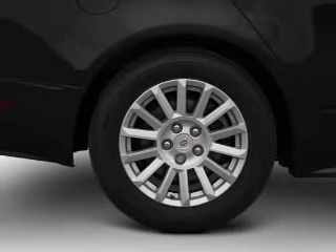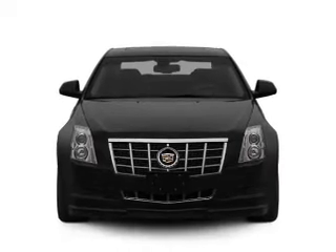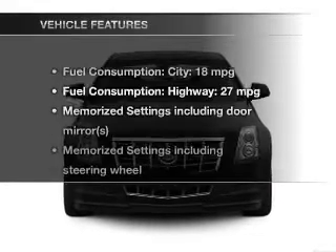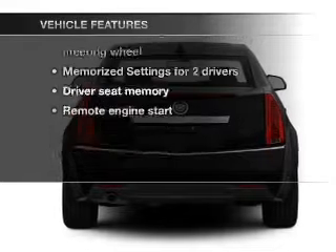Heated seats are a desirable comfort feature. Let the outside in with a power sunroof, and memory settings make for a more comfortable ride. With these notable features, you won't want to miss out on the opportunity to own this amazing ride.